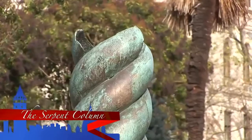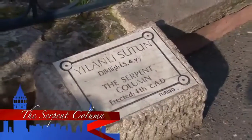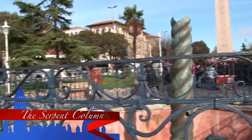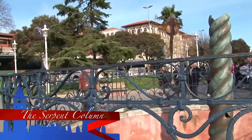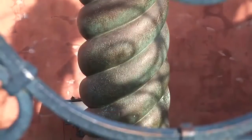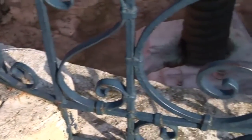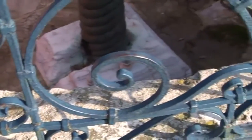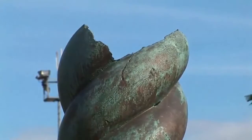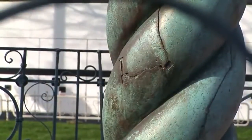The Serpentine Column was originally erected in front of the Temple of Apollo in Delphi. The column, made of three entwined serpents supporting a huge golden bowl on their now-missing heads, was a donation of the 33 Greek cities' federacy. The column is thought to have been brought by Constantine I in the 4th century AD. The upper jaw of one of the serpents' heads is on display at the Archaeological Museum.